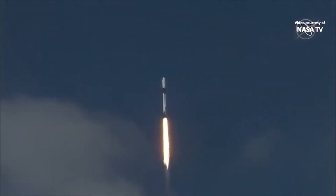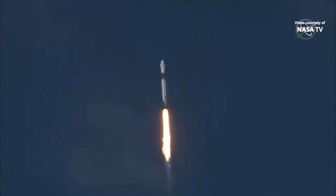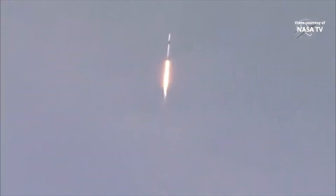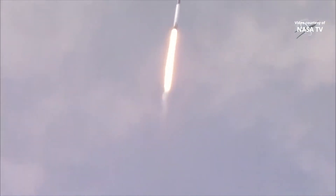Falcon power to entry nominal. M1D throttle down. We're throttling down to get ready for the period of maximum dynamic pressure. We're in the throttle bucket. Reports say all systems are go!